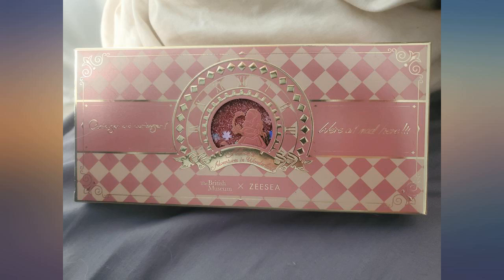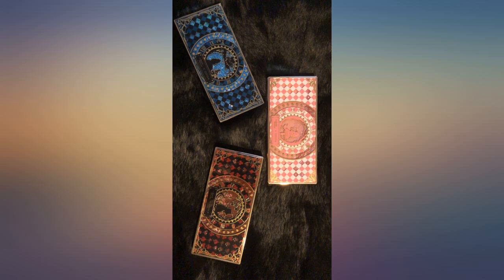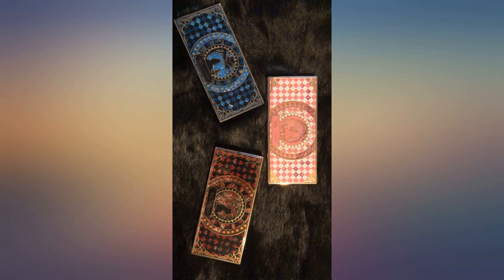I own other top brand makeup palettes like Naked, Tarte, Hourglass, etc. This makeup palette is the most prettiest and has liquid glitter inside that makes it look like it's snowing glitter on Alice. The shadows are pigmented and go nicely on the skin. This is the most beautiful makeup kit I've ever owned.